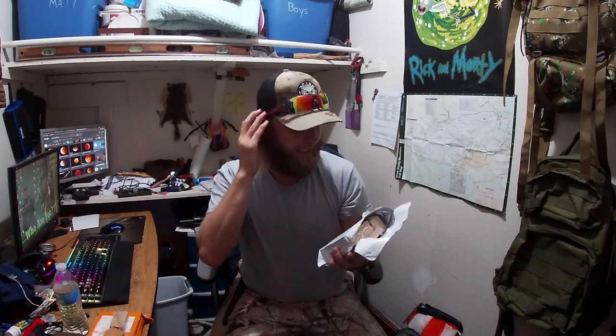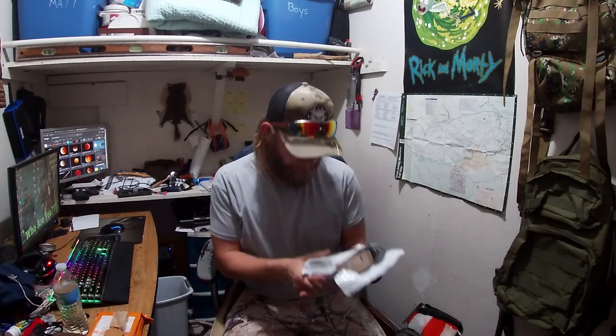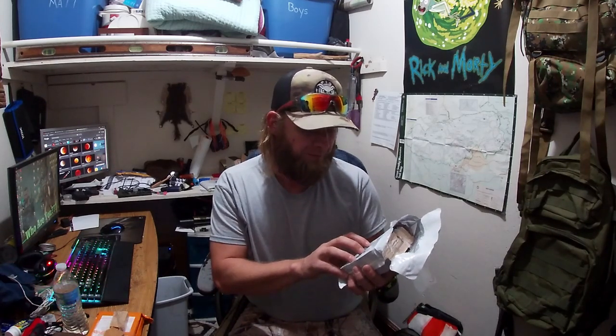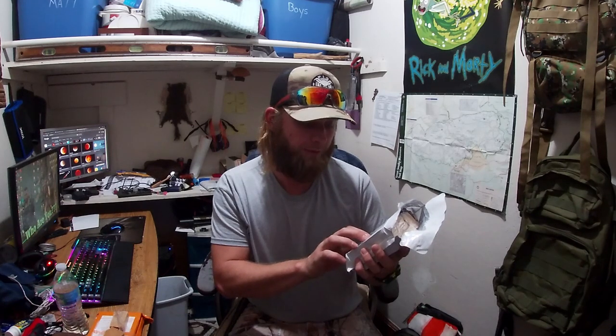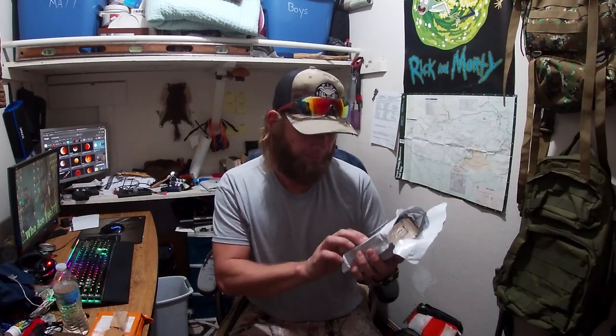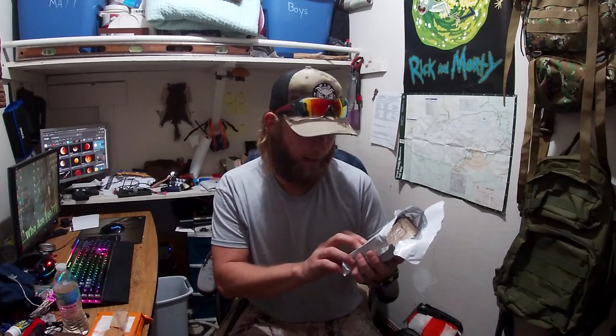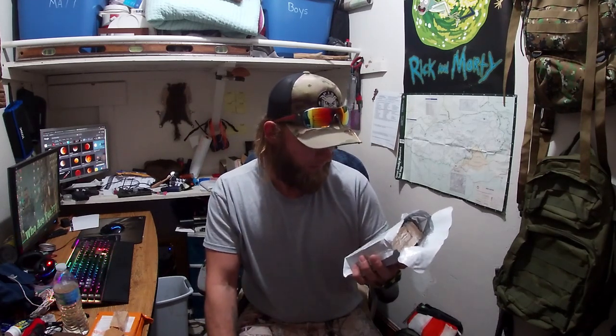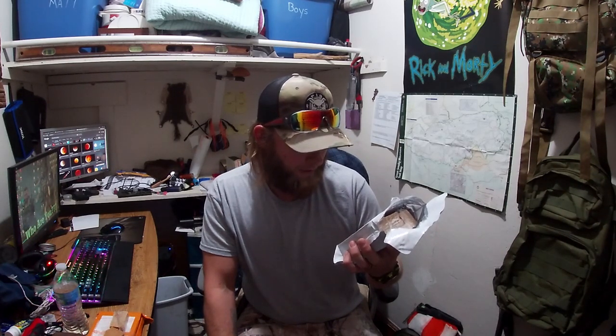Nine servings per container. 410 calories, 18 grams of fat. Total fat 18 grams — 28% daily value. Saturated fat 7 grams — 33%. Zero trans fat, zero cholesterol. 15 milligrams sodium — 1%. Total carbohydrates 53 grams — 18%. Dietary fiber 1 gram — 5%. Total sugars 31 grams, includes 30 grams added sugars — 60% daily value. Six grams of protein. Calcium 30 milligrams — 2%. Iron 0.6 milligrams — 6%. Potassium 40 milligrams — 0%. Vitamin D zero milligrams — 0%.